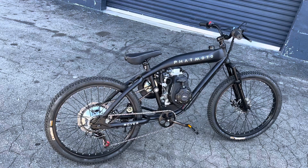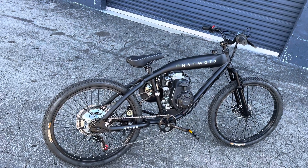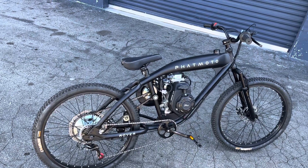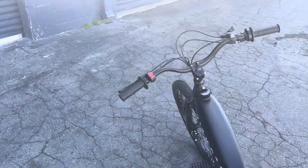Well, I hope you all enjoyed it. You can get this bike at fatmoto.com. Have a great day, bye bye!